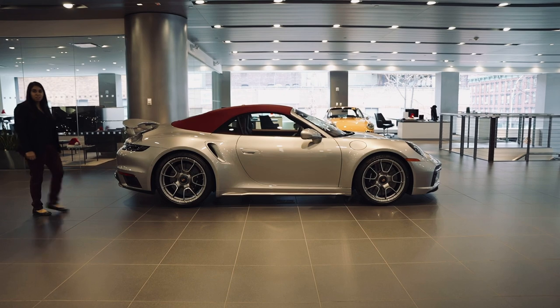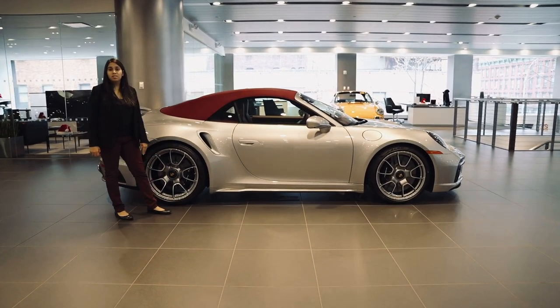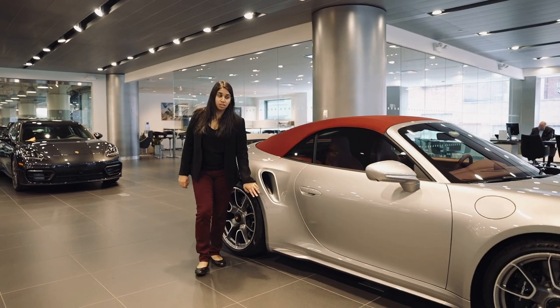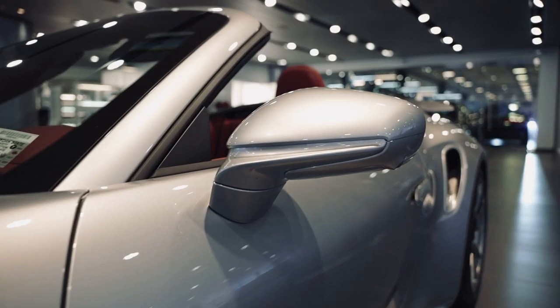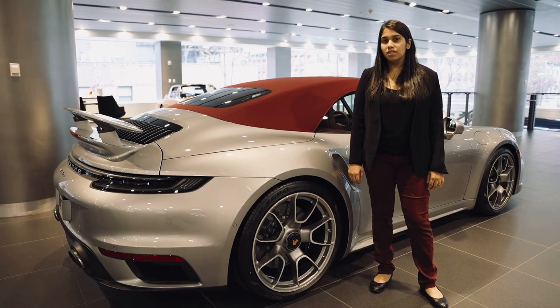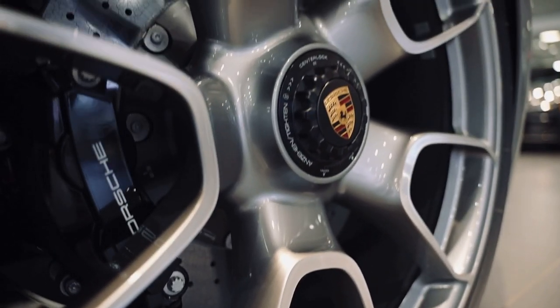Featured in GT Silver Metallic with cabriolet top in red, this Turbo S is both classic and sporty. To further enhance this brilliant color choice, the rear side air intakes, side skirts, and side view mirrors are all painted to match. GT Silver Metallic also looks amazing with the center locking 911 Turbo S exclusive design wheels and carbon ceramic brake calipers painted in high gloss black.